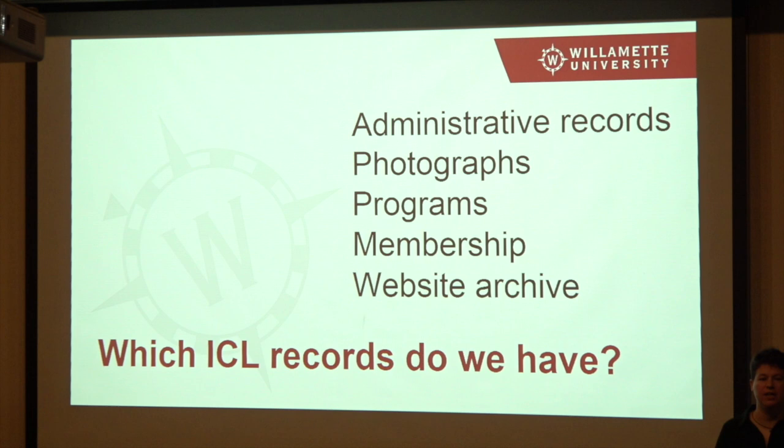We have programs — anytime you do a play or any kind of production where you produce a program, we have those. We have your membership directories, both the physical directory that's published, and we also have a website archive. The portion of the Willamette website that belongs to ICL, we have a way of crawling that and preserving the content so people can look at it in the future. We keep your membership records that way, as well as your course schedules. In some cases we have both physical paper versions and a website version.